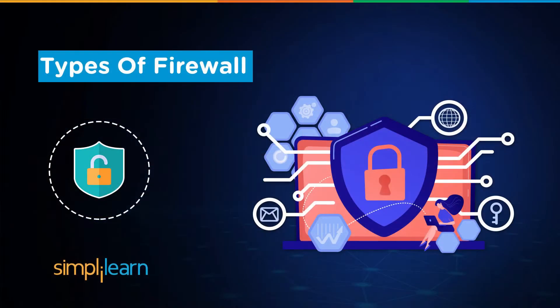Hey everyone, welcome to our cybersecurity journey. Today we delve into the intricate world of network protection as we explore the types of firewalls. In an era where digital threats loom large, understanding the diverse forms of firewalls is crucial. Join us to unravel the layers of hardware, software, proxy, stateful inspection, and next-generation firewalls, and discover how these guardians shield your digital realm from cyber intrusions.